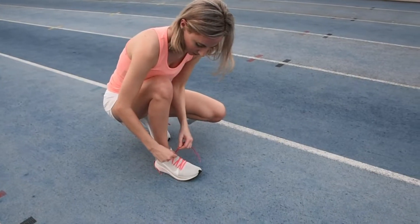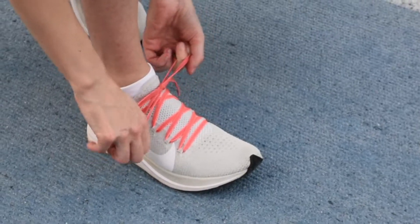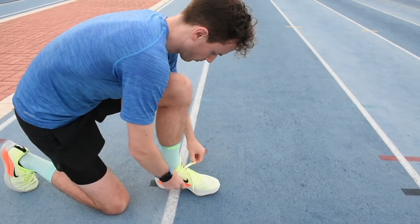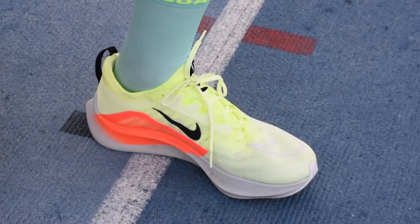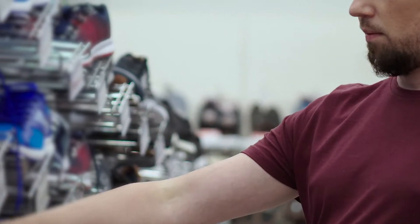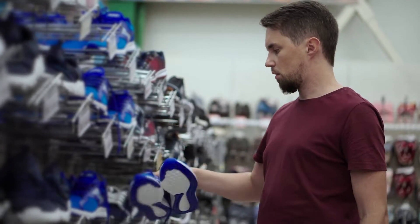Shoes are an important part of your running arsenal. Shoes designed for running will provide support and a solid foundation when you're running and reduce your risk of injury. Do not buy a new pair of shoes right before your race — make sure you break them in first.